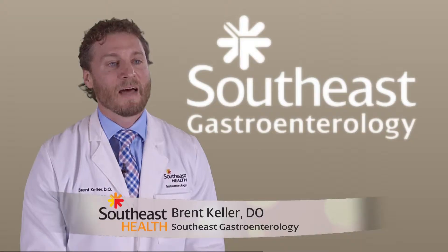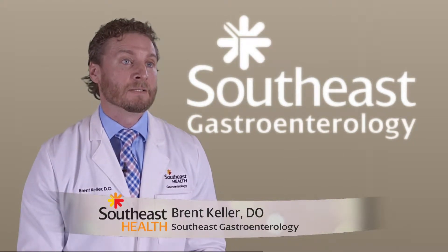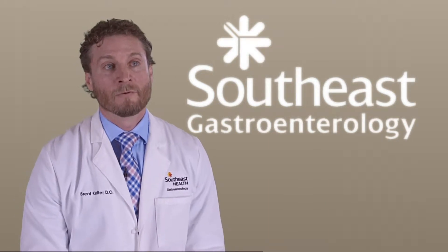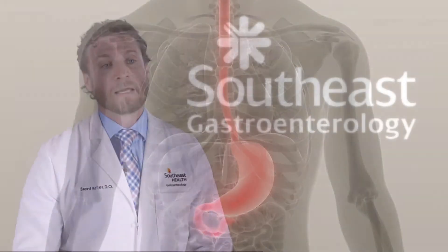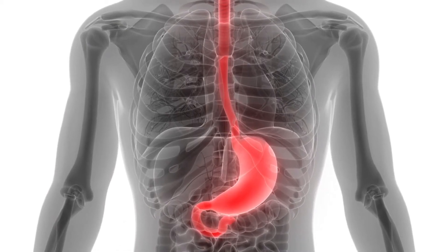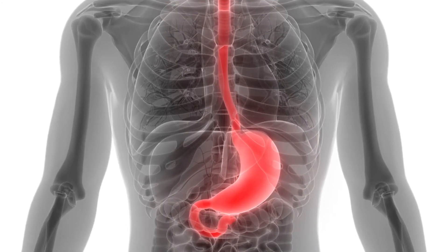Dr. Brent Keller of Southeast Gastroenterology has more. The most important thing about Barrett's is to remember that it is a precancerous condition that arises from a very common problem called gastroesophageal reflux disease. If you feel like you've had this for a significant period of time, it may be important to talk to your primary provider about getting screened for Barrett's esophagus.